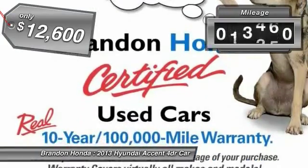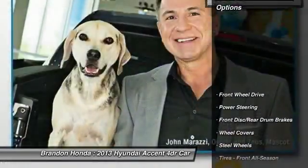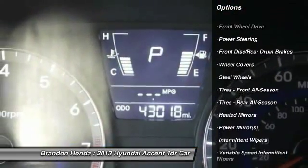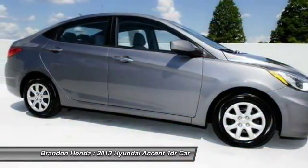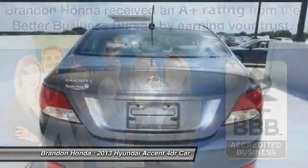This vehicle has less than 40,000 miles. Here are some of this vehicle's great options: anti-lock braking system, stability control, traction control, air conditioning, power steering, driver airbag, adjustable steering wheel, keyless entry, AM FM stereo radio, front wheel drive.